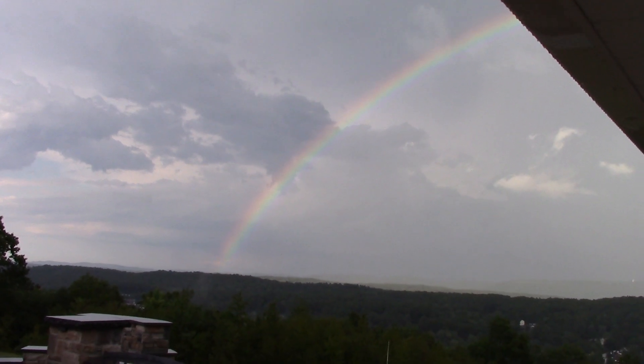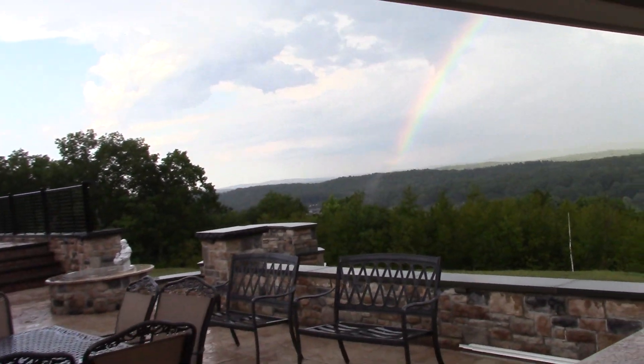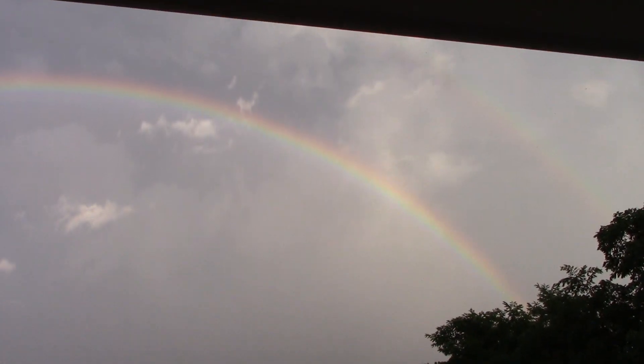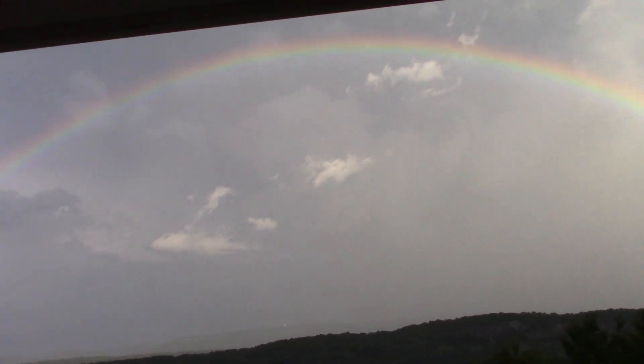That's a pretty nice rainbow we got there. I don't know how well it's coming out in the video, but that rainbow was going all the way down there before. You can see some of it over here. It's like a full arch — you see that? That is some cool stuff, definitely.